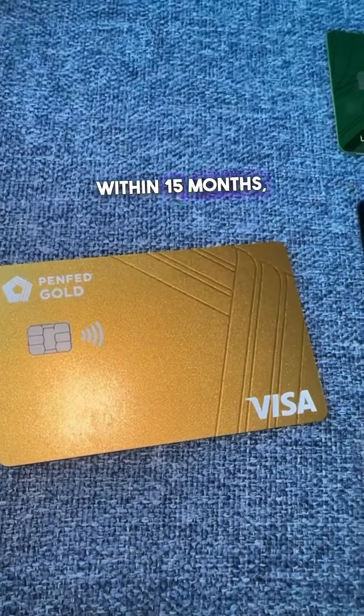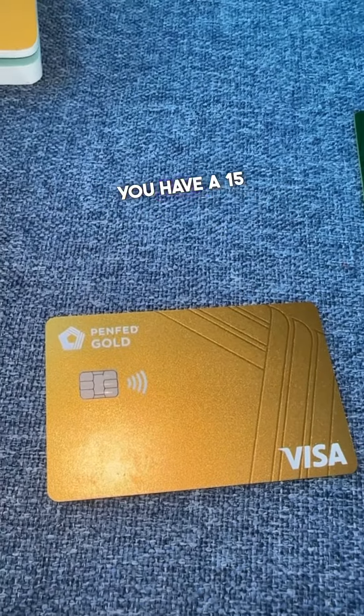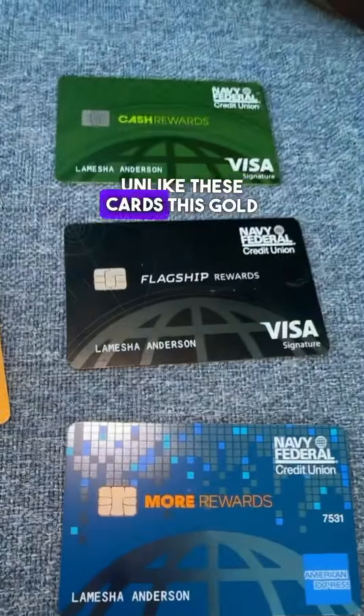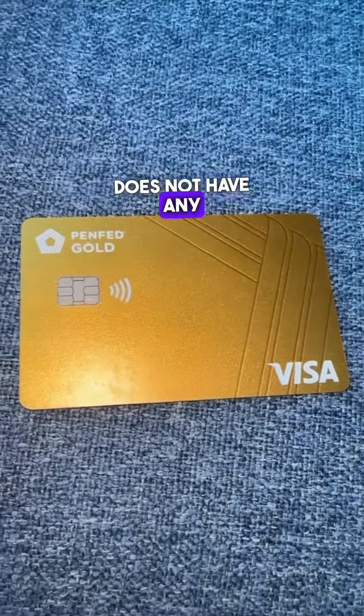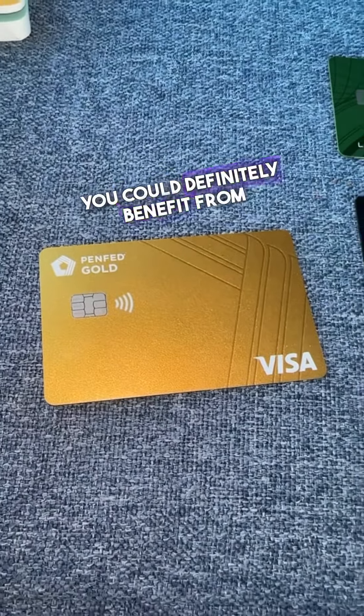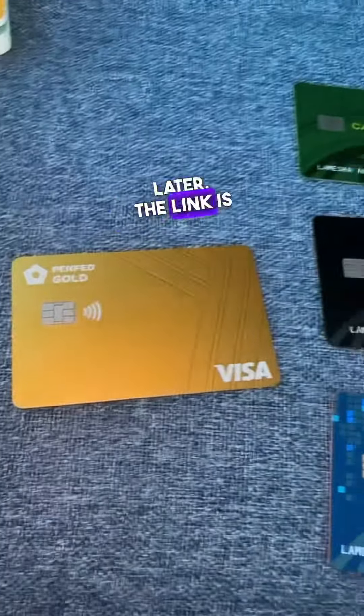If you do the transfer within the first 60 days, you have a 15-month zero percent balance transfer. Unlike the other cards, this gold card does not have any cash or points rewards. But if you have a balance with multiple cards, you could definitely benefit from this card by combining all your debt. The link is in bio.